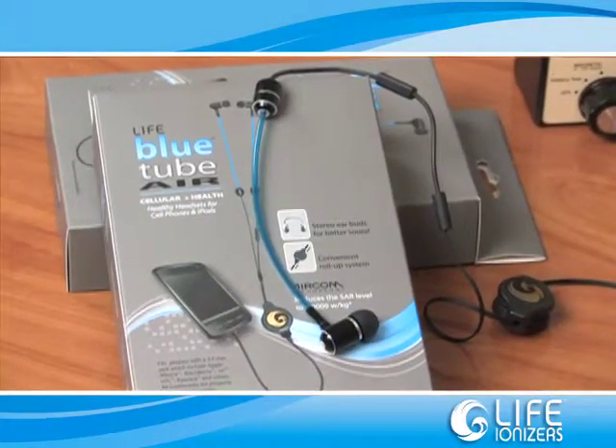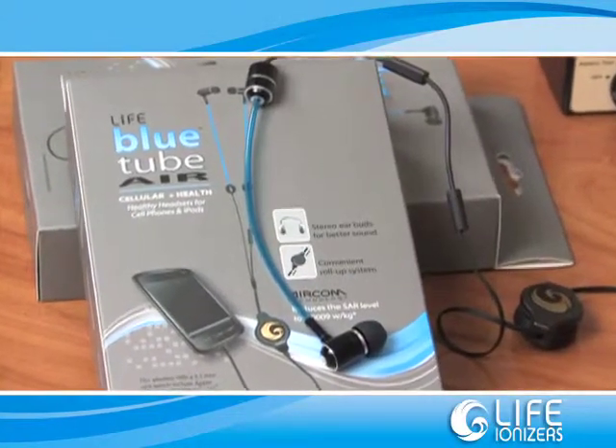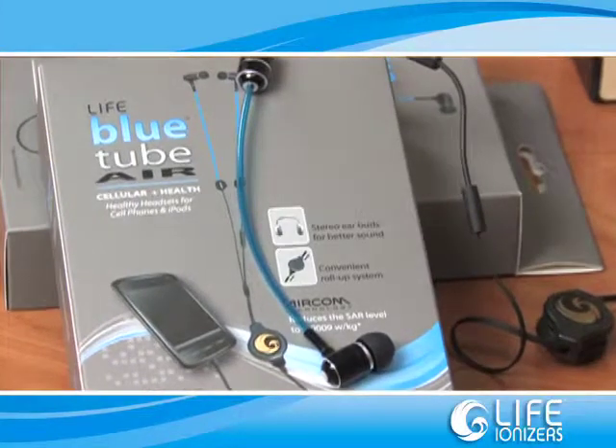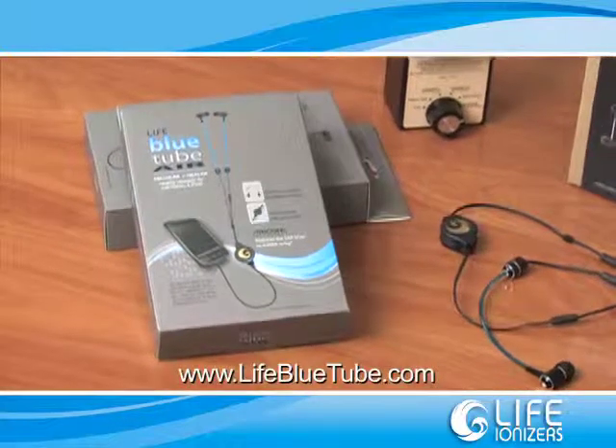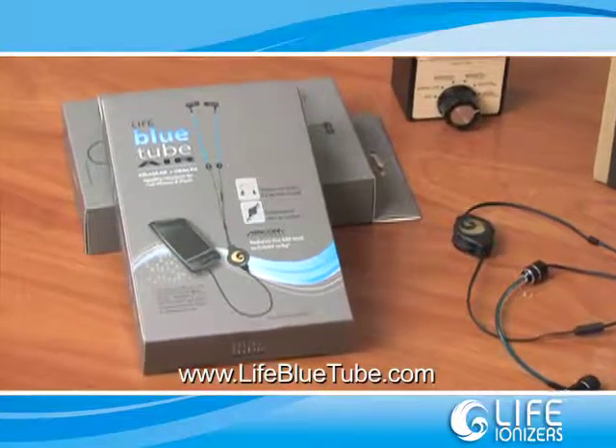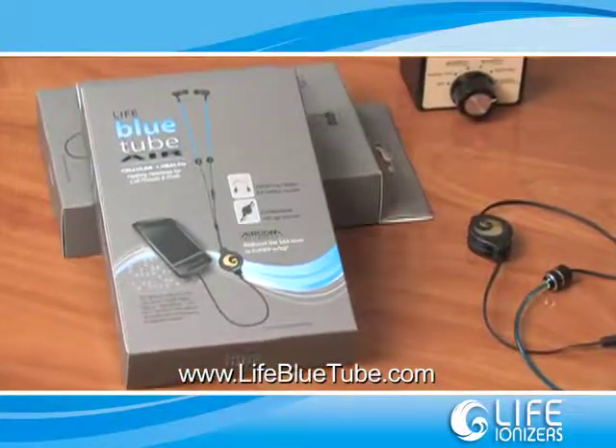The LIFE Bluetooth headset addresses these problems with the patented invention of a hollow air tube before the radio frequencies enter the ear portion of the headset. This unique feature of our LIFE Bluetooth will dissipate the harmful radio frequencies, avoiding any exposure to these radio frequencies.